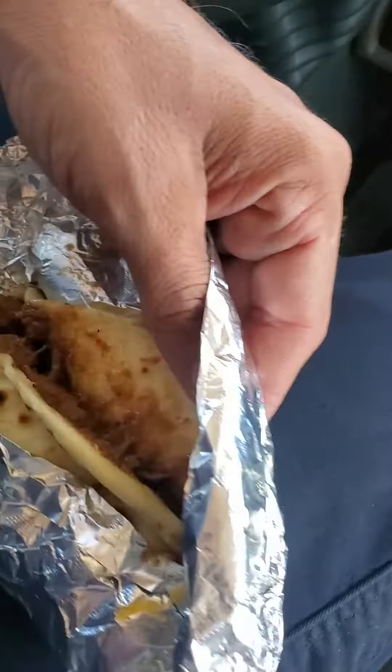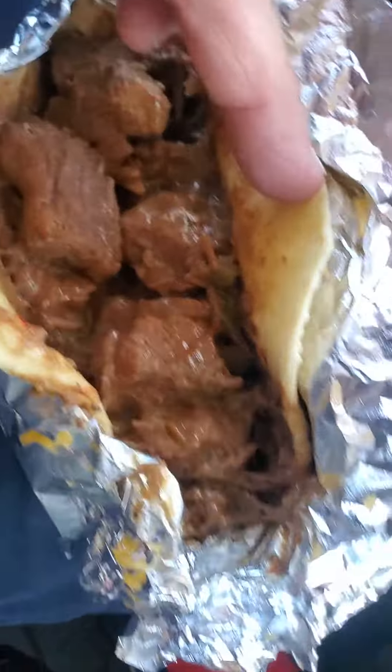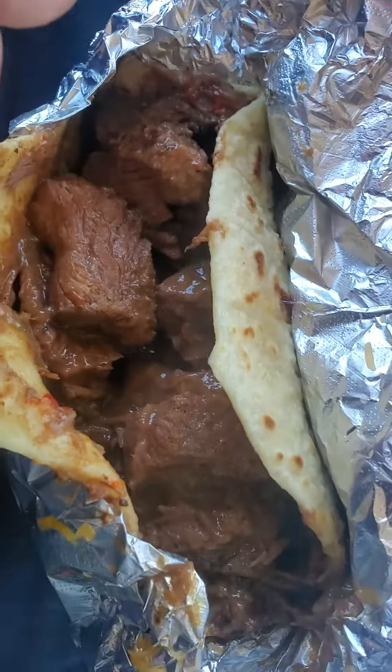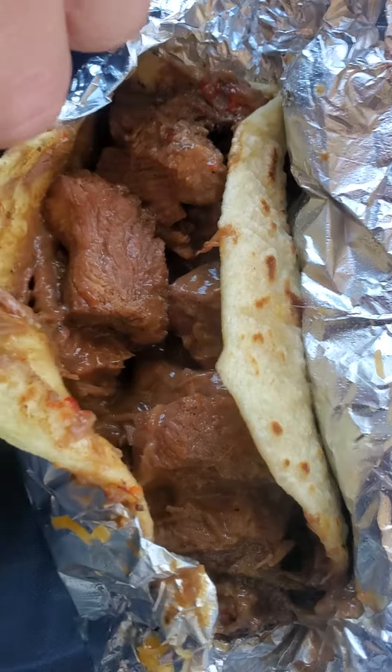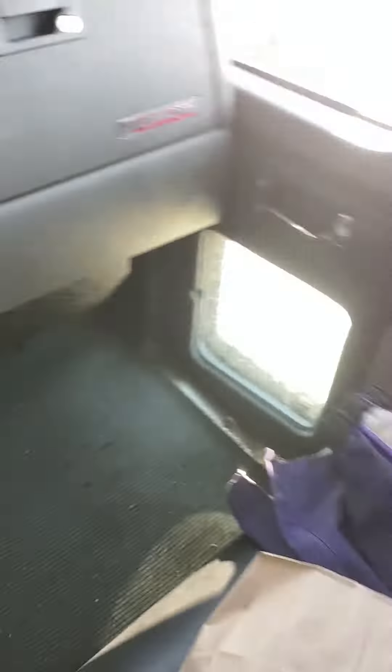This is the carne guisada. No cheese because I don't want cheese on it. Smells good. It's very, very hot. I can feel it. It's got to cool down for a second.